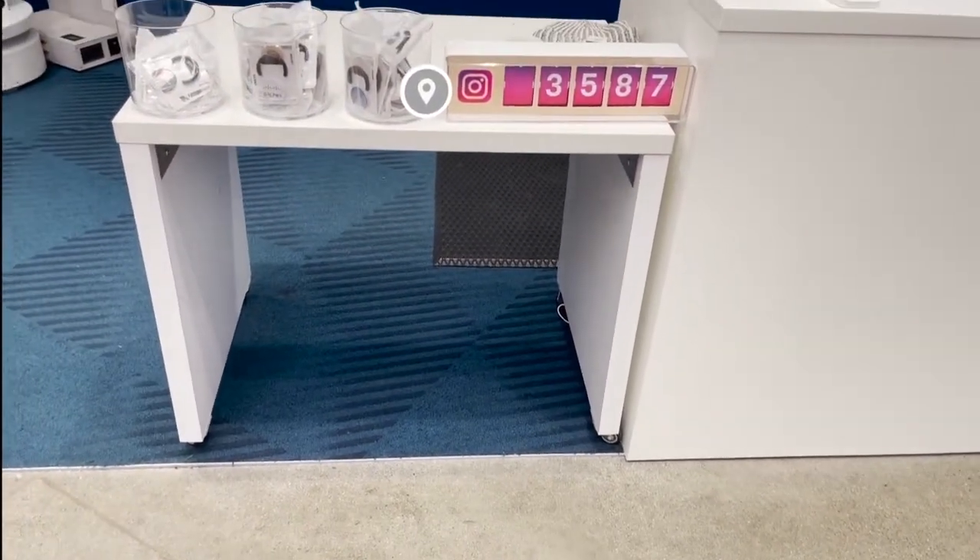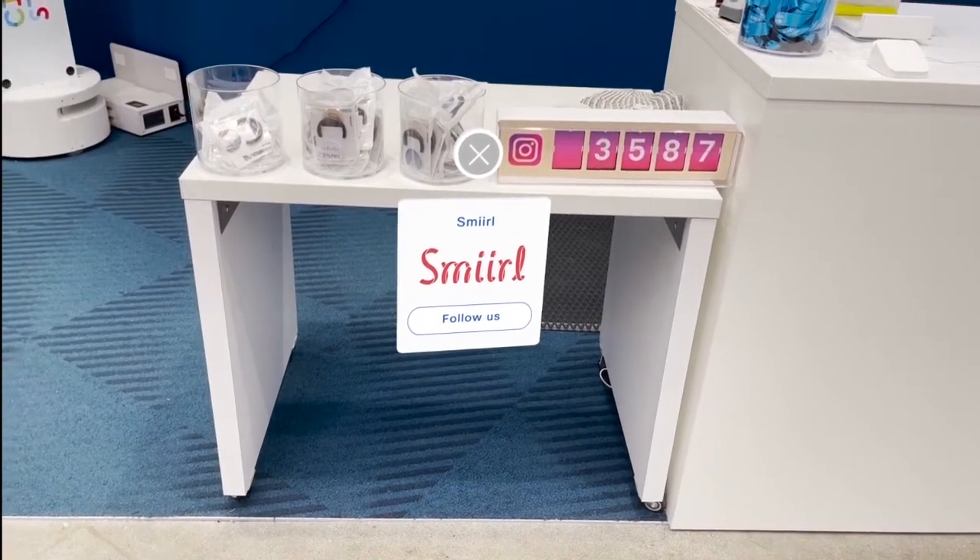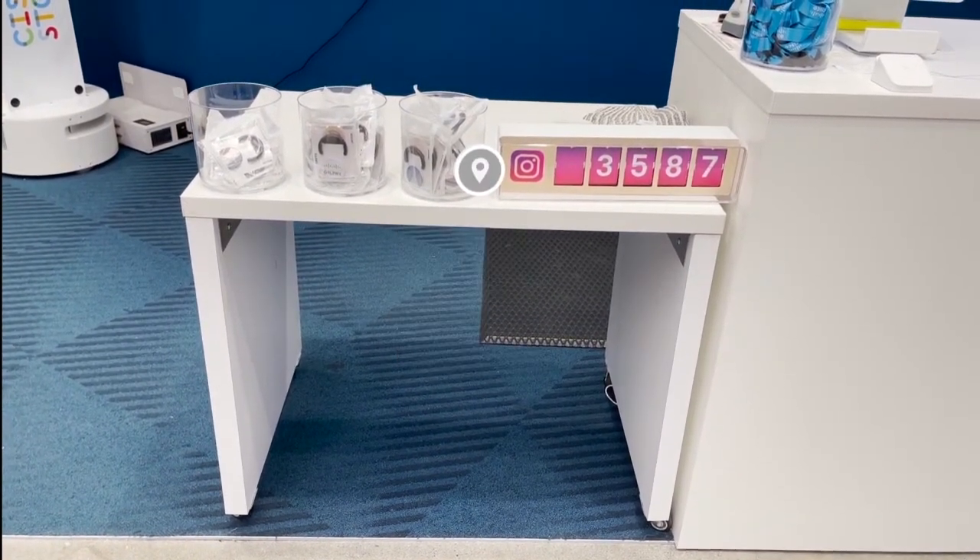Who doesn't want to know exactly how many Instagram followers they have? We use the Smeryl device to help get more followers and increase our reach.